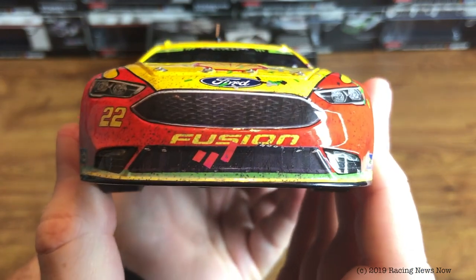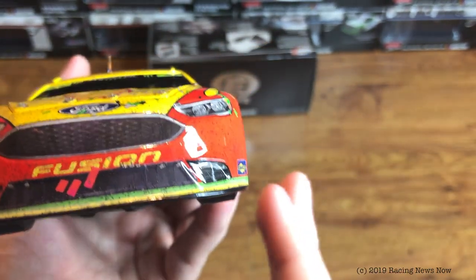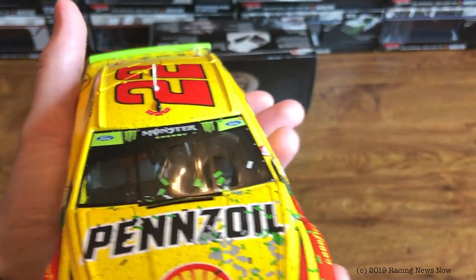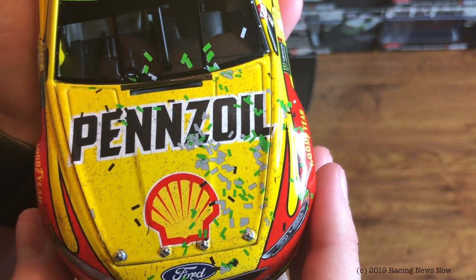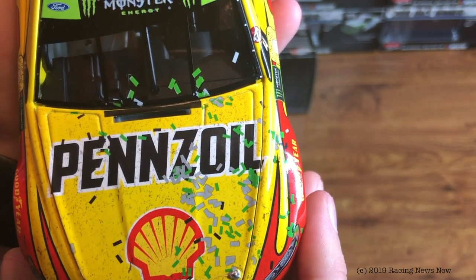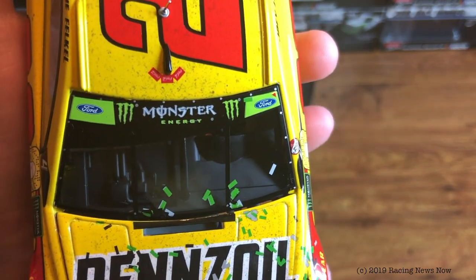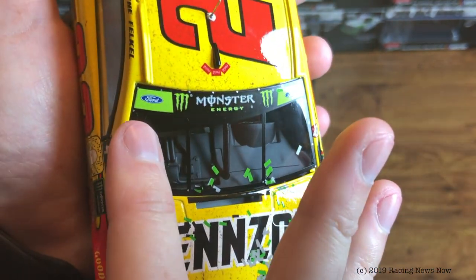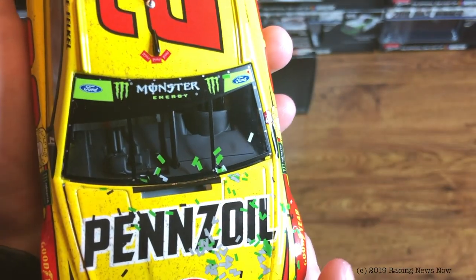This will also be the final Ford Fusion. So there are a lot of finals here — last bag of confetti, last Ford Fusion. Confetti down the left side of the hood. Pennzoil and Shell on the hood. Monster Energy banner across the top of the windshield, and you notice the banner kind of goes up at a diagonal here, kind of as a sunshade.